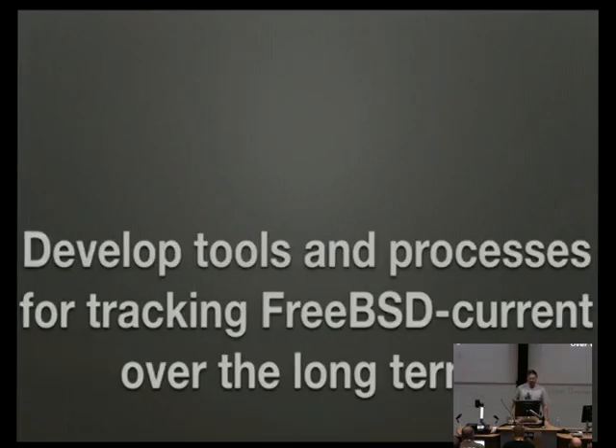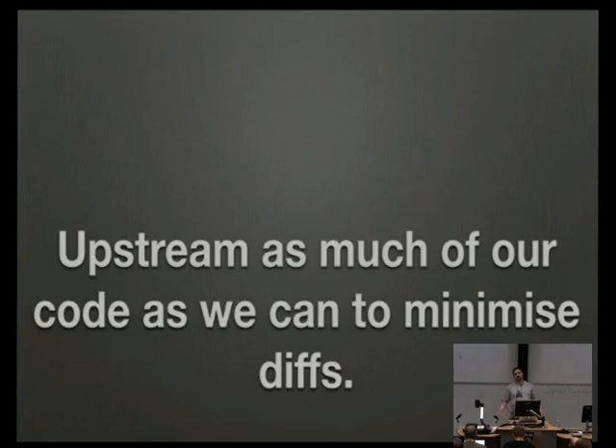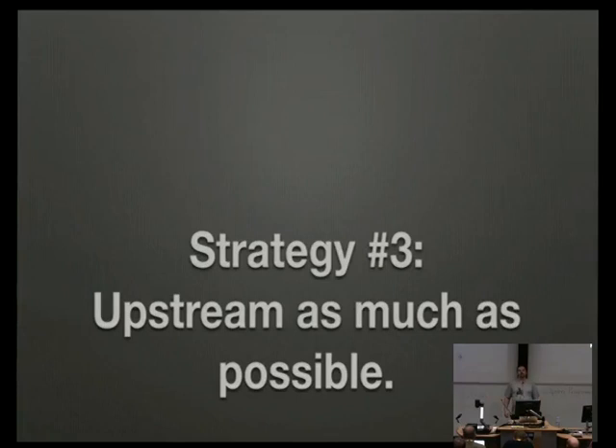We decided we'd be developing tools and processes for tracking FreeBSD current over the long term, and upstreaming as much code as we can to minimize diffs. We have failure points — ways to instruct kernel functions to break for testing purposes, and that's been upstreamed. We have fixes to locking code, scheduling code, and various performance fixes, a lot of which we upstream directly where it doesn't touch internal code. Strategy three: upstream as much as you can.